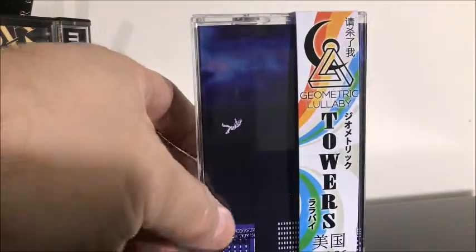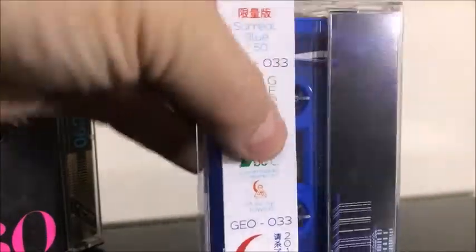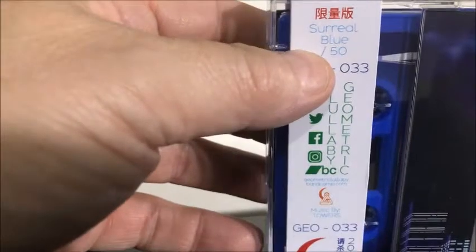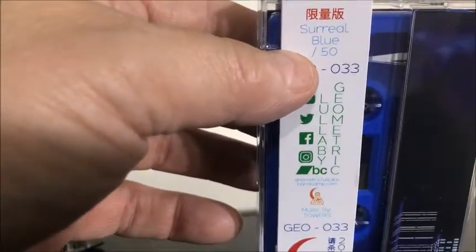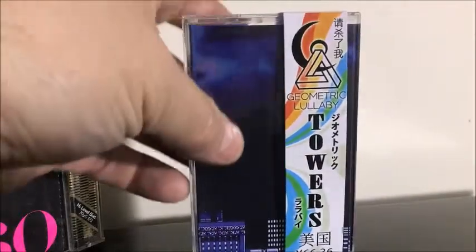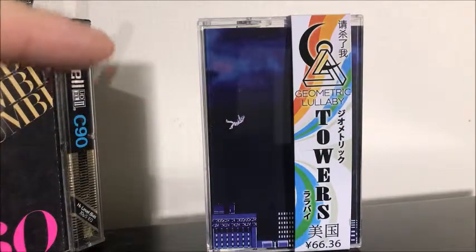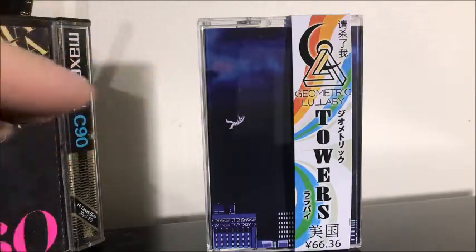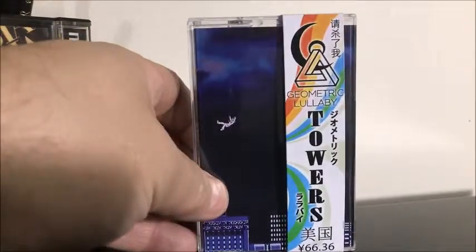This is Towers — very ambient, very nice, I like it. As you can see on the OBI strip there, it has a marking that says slash of 50 — unfortunately they didn't put a number there so I don't know which copy I got, but there's only 50 of these. Geometric Lullaby is so hard to get any of the releases because they're always gone. All 50 of them are always gone in like an hour, so you've got a very small window to get these.